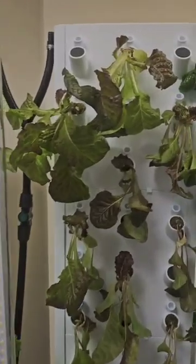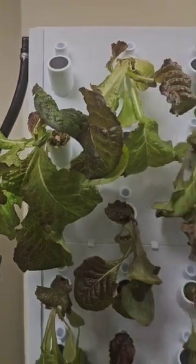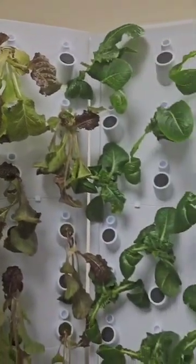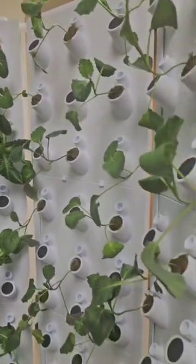See how the lettuce is growing. I'm going to put the product in the product section so that you are able to see it.